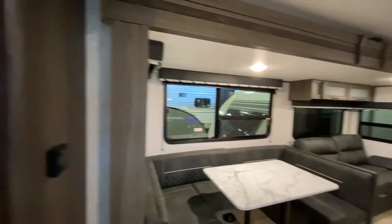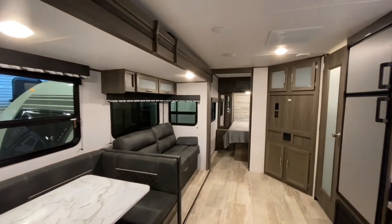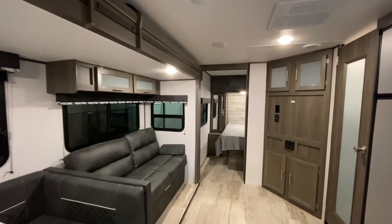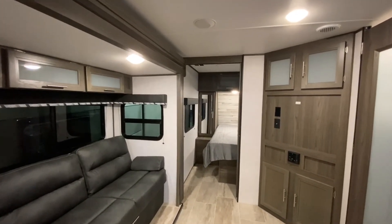And more storage here. So again, this is a 2020 Kodiak Ultralight, stock number 3436. If you have any questions about this unit or any others, please give us a call.